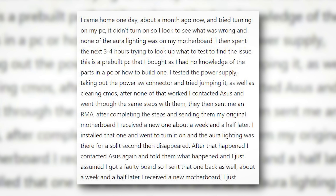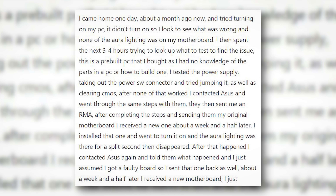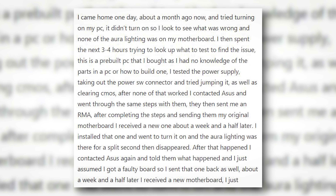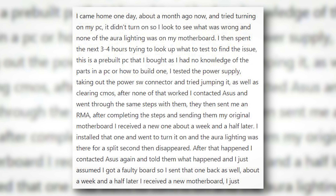After completing the steps and sending them my original motherboard, I received a new one about a week and a half later. I installed that and went to turn it on, and the Aura lighting was there for a split second, then disappeared. After that happened, I contacted ASUS again and told them what happened, and I just assumed I got a faulty board. So I sent that one back as well.